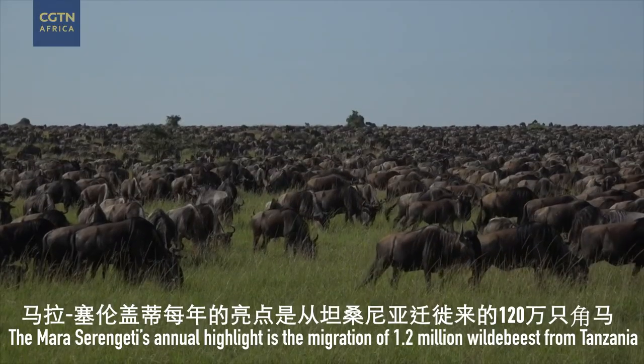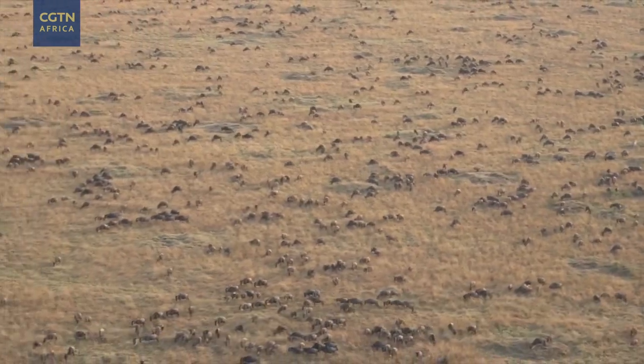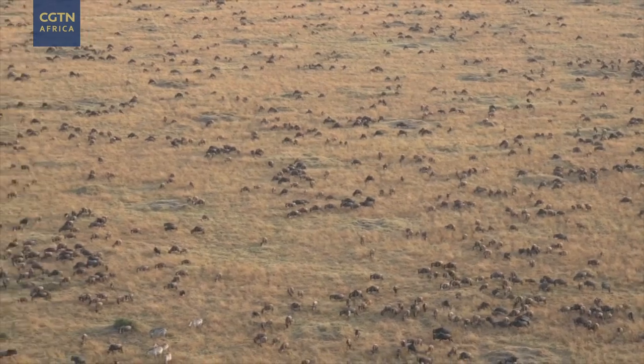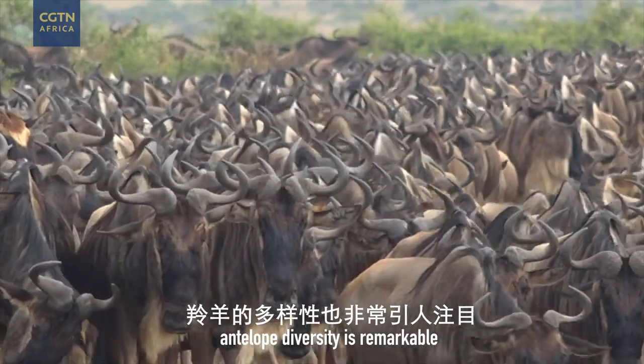The Mara Serengeti's annual highlight is the migration of 1.2 million wildebeest from Tanzania. But it's not all about numbers — antelope diversity is remarkable.